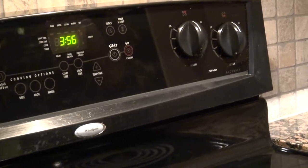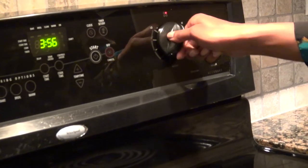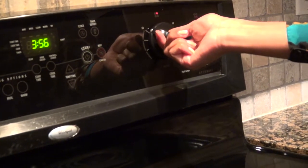To use the stovetop, the four burners are controlled by four knobs. Turn the corresponding knob to the desired temperature.